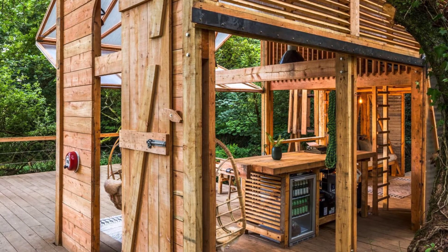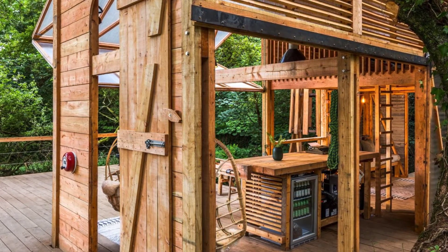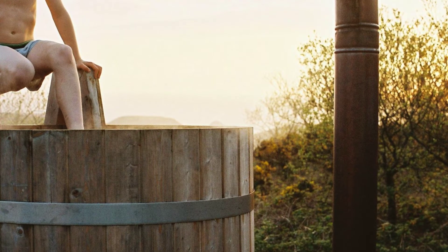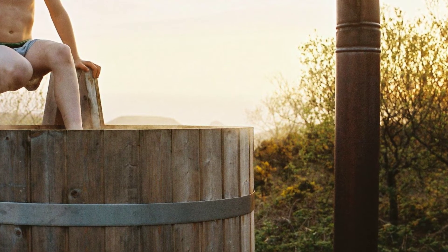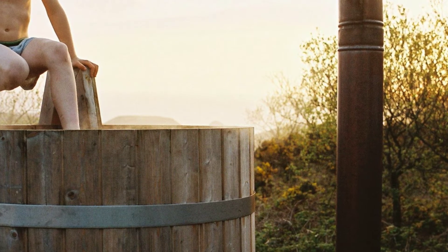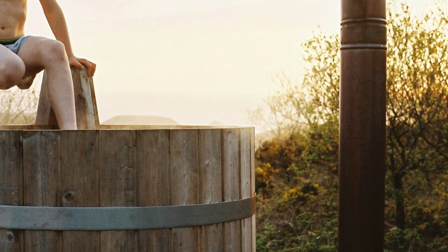The cabin sleeps six between two bunk beds and two fold-out beds. It sits on wooden stilts and is accessible via a ladder, high enough to enjoy a lovely view over the trees. With its clever engineering, the cabin features folding walls that easily slide up to allow the outdoors in.